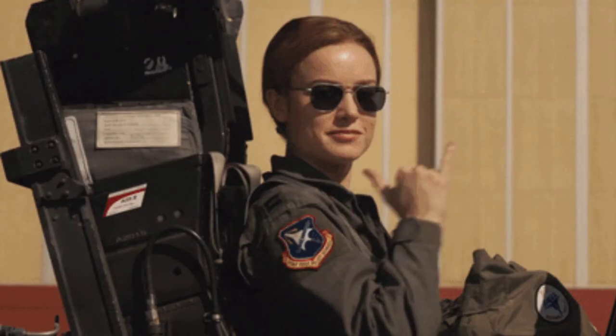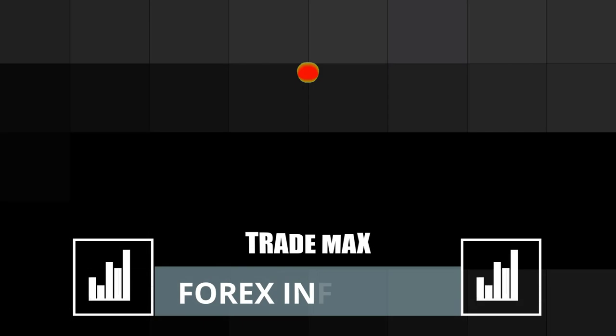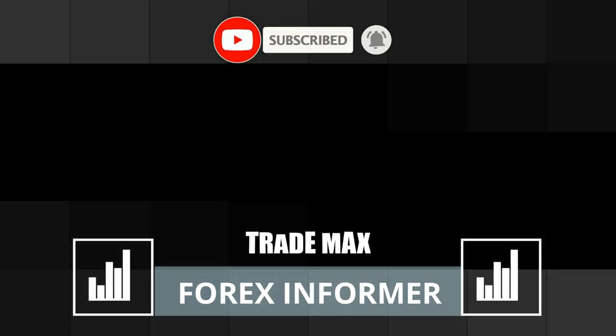Ok guys, that's all for today. So let's meet again with another video. Have a nice day! Thank you very much.